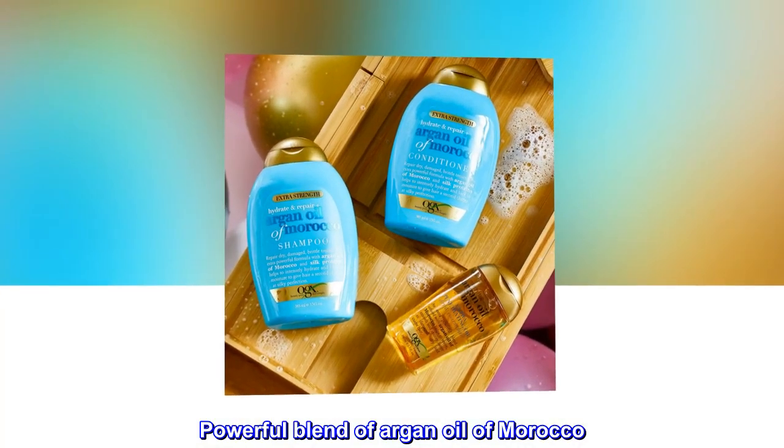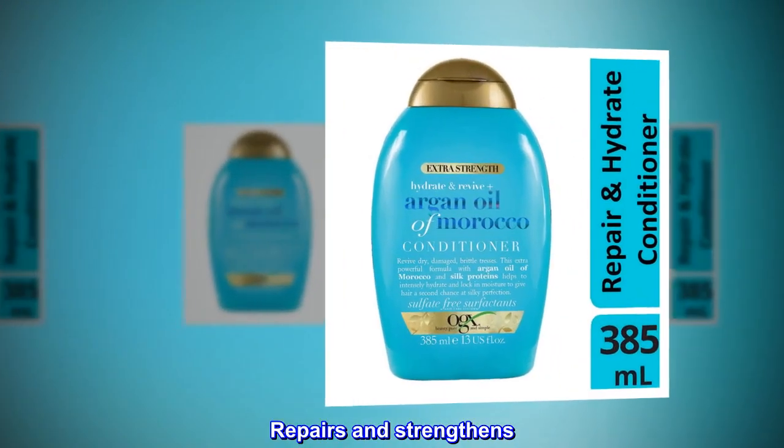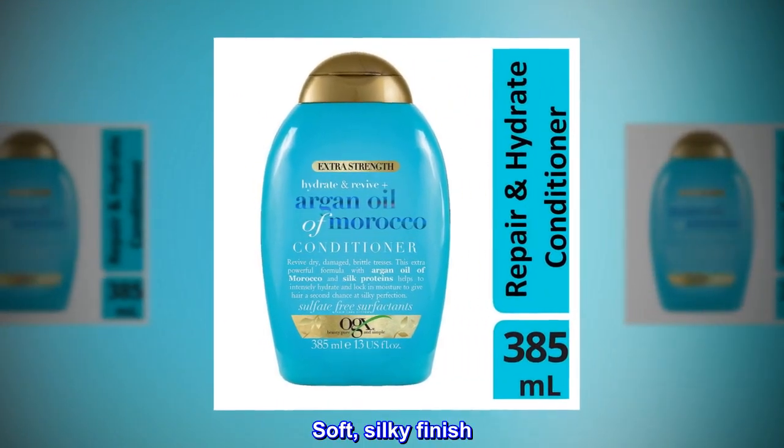Powerful blend of argan oil of Morocco. Repairs and strengthens. Soft, silky finish.